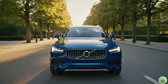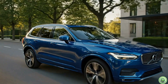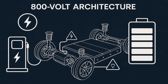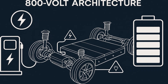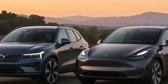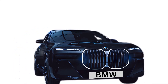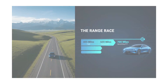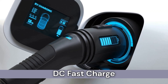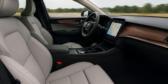Now I want to hear from you. With the EX60 now officially debuting on January 21st, 2026, and with all the new updates around the SPA3 platform, 800-volt fast-charging, powertrain options, and its clear goal of competing with Tesla's Model Y, do you think Volvo has what it takes to challenge the world's best-selling EV? Would you pick a Volvo EX60 over a Model Y, a BMW iX3, or a Mercedes EQC? And which matters more to you — range, charging speed, interior comfort, or brand trust? Drop your thoughts in the comments. I genuinely want to see where the community stands, and I read every single comment.